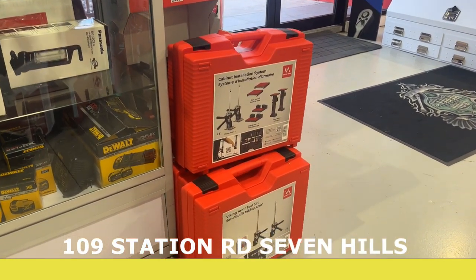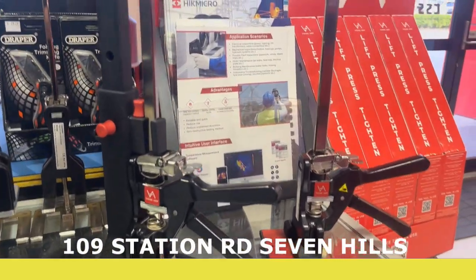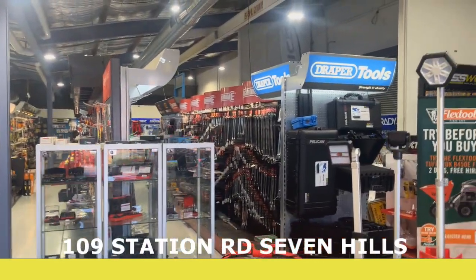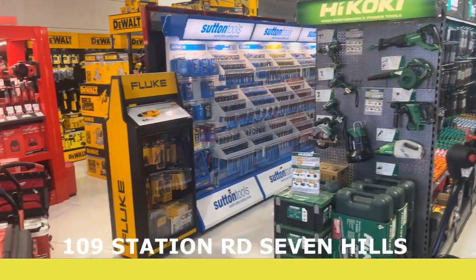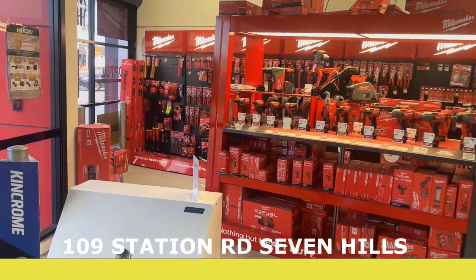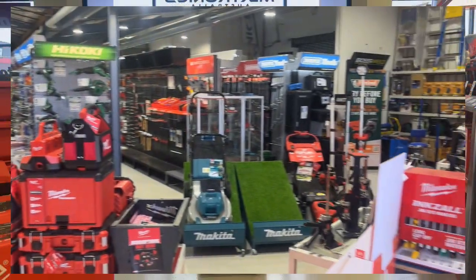We also have Viking Arm — they're for carpenters hanging doors and all that, a really, really cool product. As you can see, there they are — they're a great product. So as you can see, it's a huge shop, plenty of product. We cover pretty much everything you need. Get down here and check out our shop at 109 Station Road, Seven Hills.